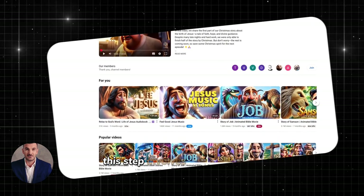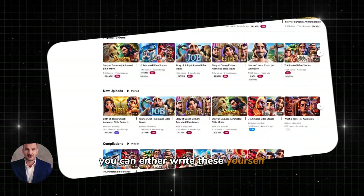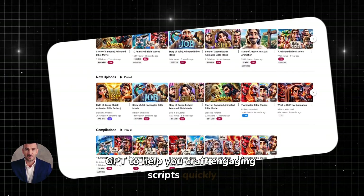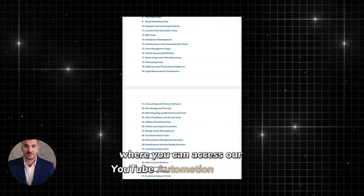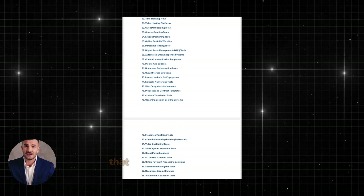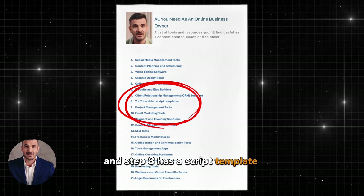Now that we have the basic setup, we need to create the content that will drive your channel. This step involves writing scripts for your videos. You can either write these yourself or use ChatGPT to help you craft engaging scripts quickly. To begin, join our free community — the link is in the description — where you can access our YouTube automation starter blueprint. This blueprint contains a checklist that will help you through the process, and step eight has a script template that you can use.